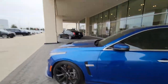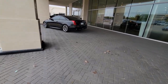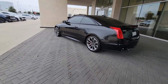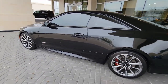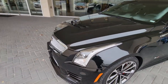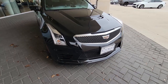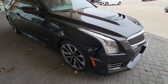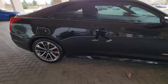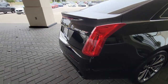Blue one. So this is the ATS-V over here, which is basically what preceded the CT4-V. This is the coupe. It's pretty clean too. I think it has some mods on it though — I feel like it does. Probably got like downpipes or something and a tune. I don't know, I feel like it ain't regular. At least in my opinion.